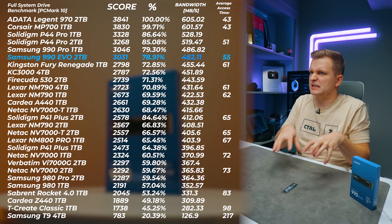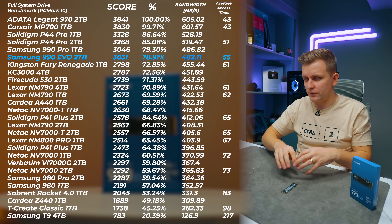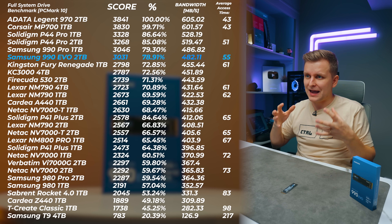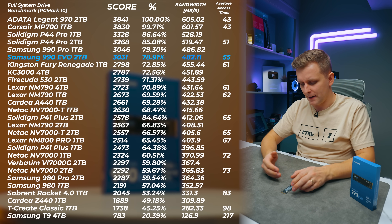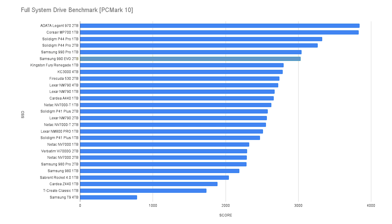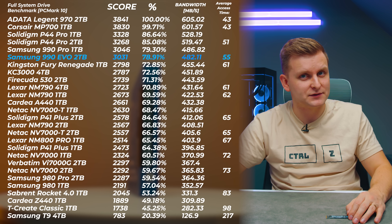Moving on to the full system drive benchmark, this tests a more intense workload — reading lots of random small files across the drive, simulating an OS or program running. Drives that perform well here are good for a system or OS drive. The 990 EVO is only marginally slower than the high-end Gen 4 drives like the Samsung 990 Pro and Solidigm P44 Pro, which is quite impressive.